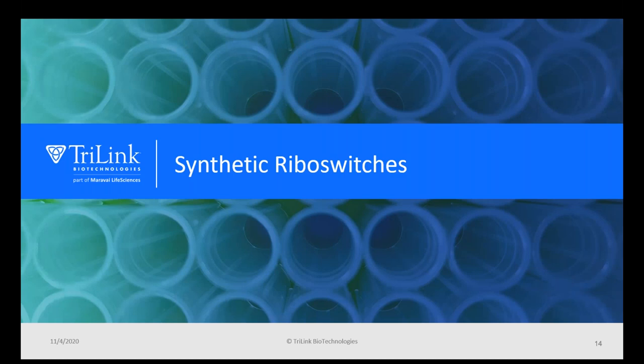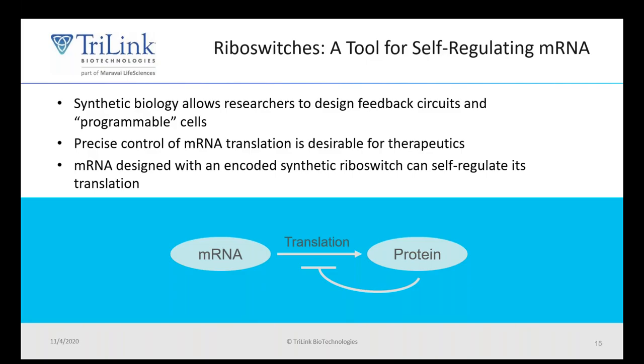Moving on, I'll now speak a little bit about riboswitches. A riboswitch is a regulatory element of an mRNA that allows for regulation of the mRNA's expression. Synthetic biology allows researchers to design feedback circuits and programmable cells. Controlling mRNA expression can be very desirable for making an mRNA therapeutic, and an mRNA with a riboswitch incorporated can offer a way for the mRNA to self-regulate its translation and expression.